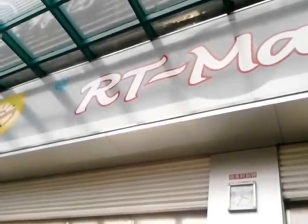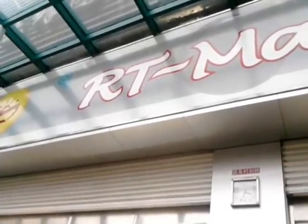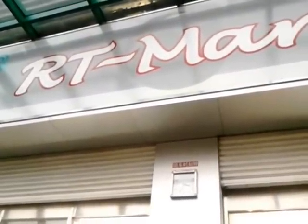Friends and subscribers, this is an adventure to Da Ru Fa, which is known as RT Mart — perhaps the biggest and one of the cheapest Chinese supermarkets throughout the country. Let's go inside and find out what they have and the market price of groceries.